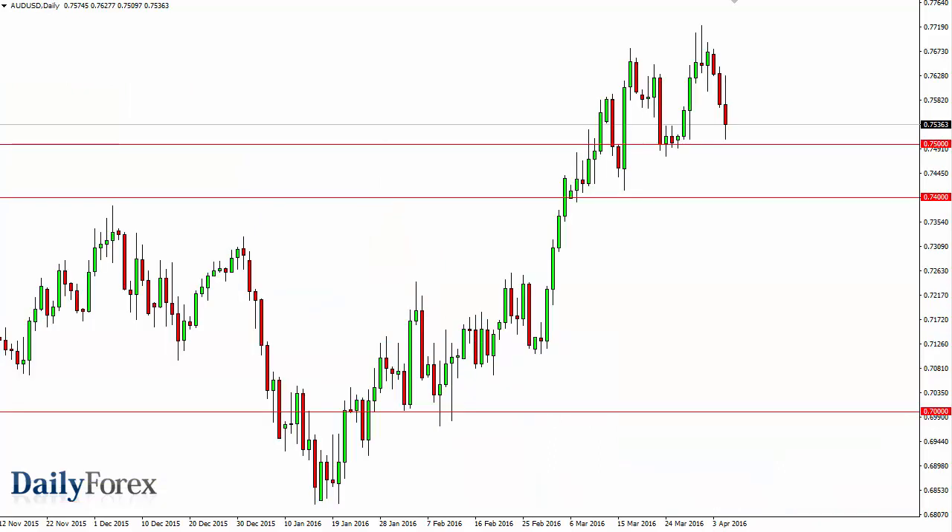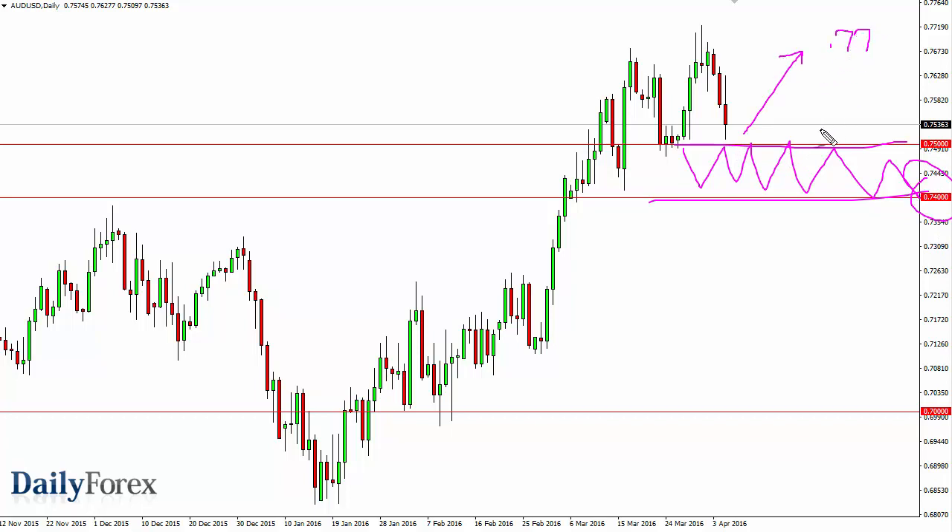Over in the Australian dollar, you can see that we initially rallied and then turned right back around to fall and form a very negative candle. However, the 0.75 level continues to offer support and I believe still that it's about 100 pips worth of support below down to the 0.74 level. So I'm waiting to see a supportive candle or bounce that I can start buying, that should send this market looking for 0.77 and then eventually the 0.80 level.